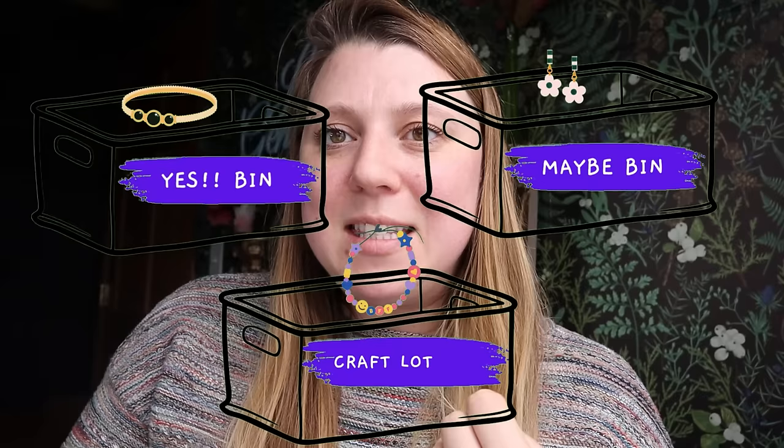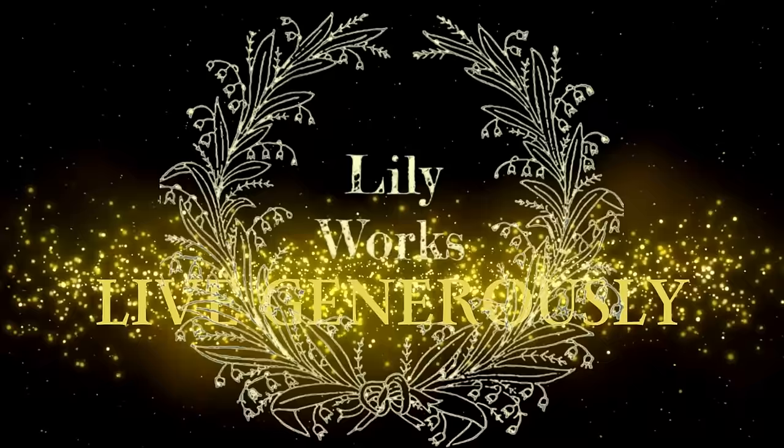Let's get into this jewelry jar and see if we can find anything good. As always, make sure if you guys are sorting your jewelry jars, you have a yes bin, a maybe bin, and a crafting bin ready to go.